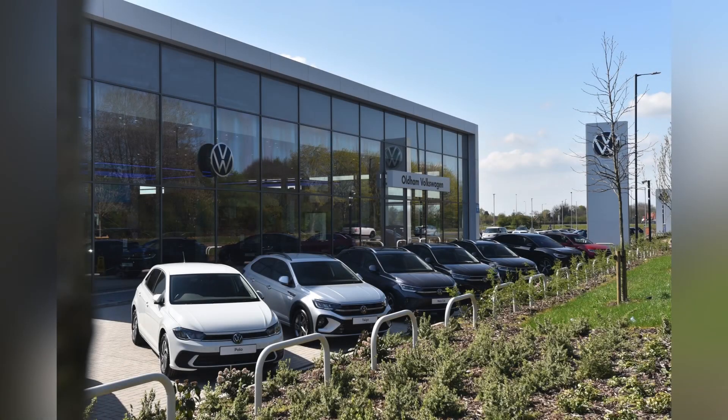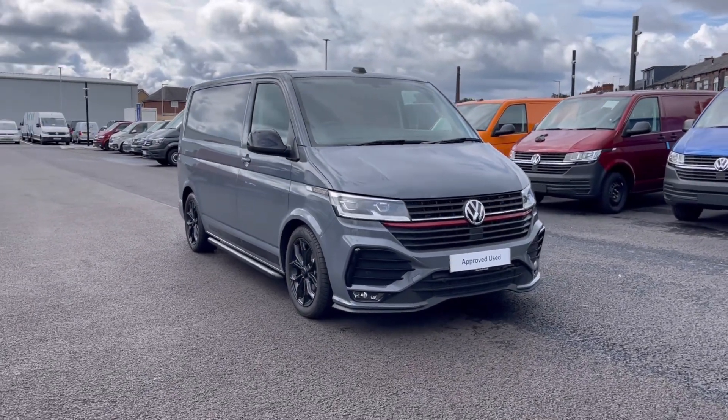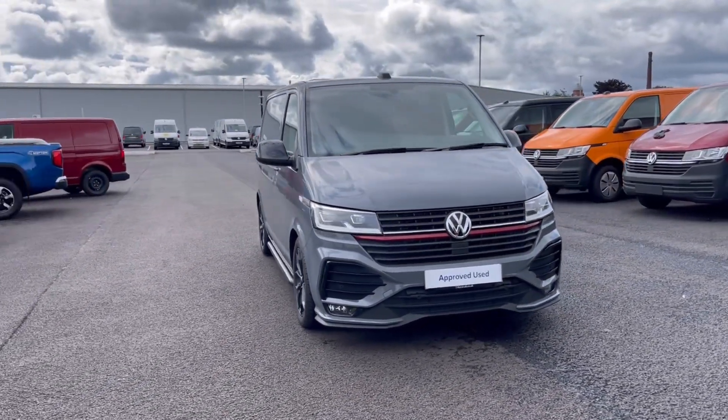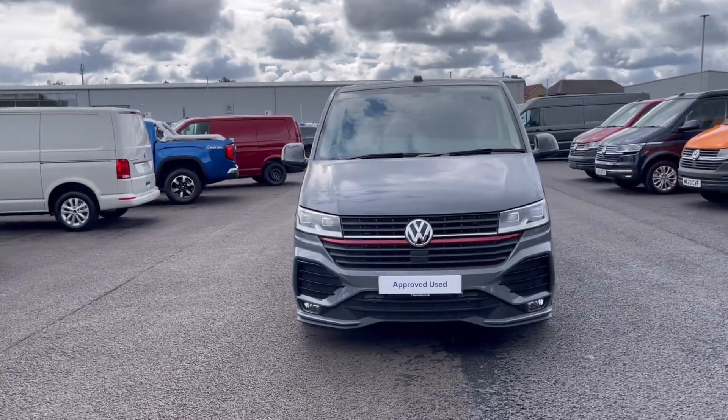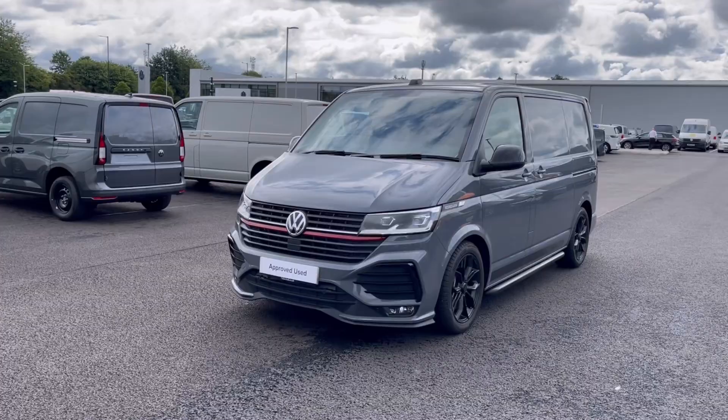Hello, my name is Sabia from Olden Volkswagen and today I'll be walking you through this approved used Volkswagen. This is the Volkswagen Transporter Sportline Black Edition 2.0 TDI 204 PS and it currently has 1,254 miles on the clock with one previous owner.